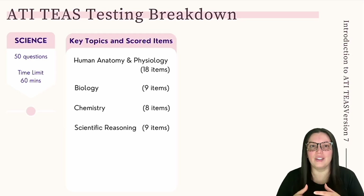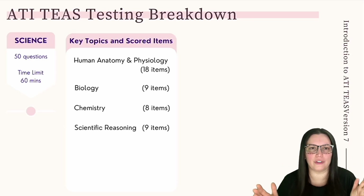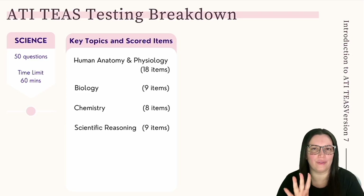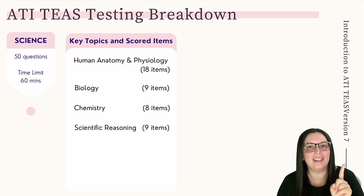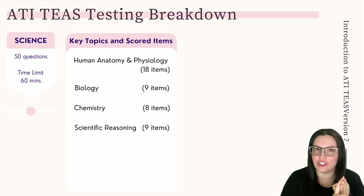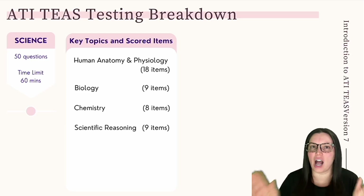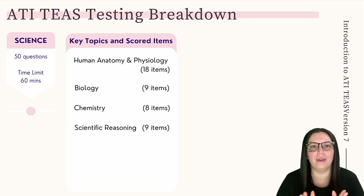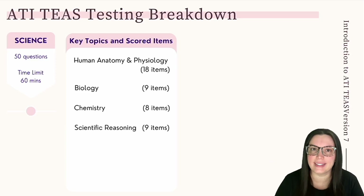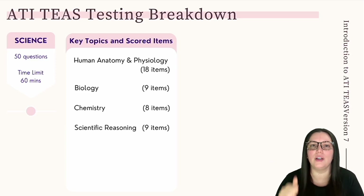Let's move on to the science portion. Science was the biggest portion that was changed this year on the ATI TEAS, and it covers four different topics. The first topic is human anatomy and physiology — 18 questions — covering all 11 body systems: respiratory, cardiovascular, digestive, nervous, muscular, reproductive, integumentary, endocrine, urinary, immune, and skeletal systems.